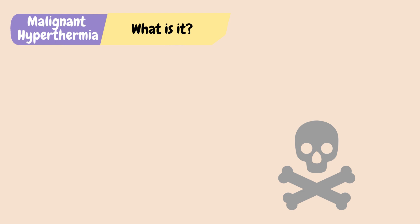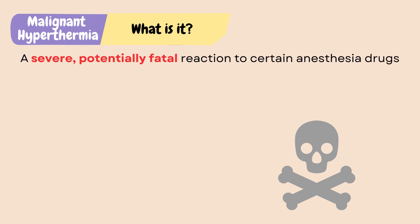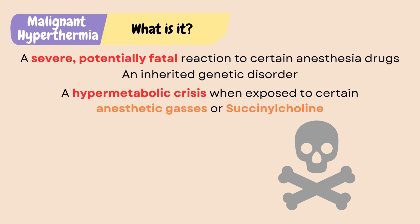Malignant hyperthermia is a severe, potentially fatal reaction to certain anesthesia drugs. It is an inherited genetic disorder in which the body goes into a hypermetabolic crisis when exposed to certain anesthetic gases or depolarizing muscle relaxants, such as succinylcholine.